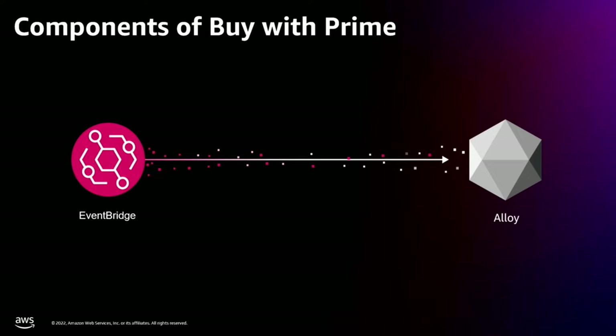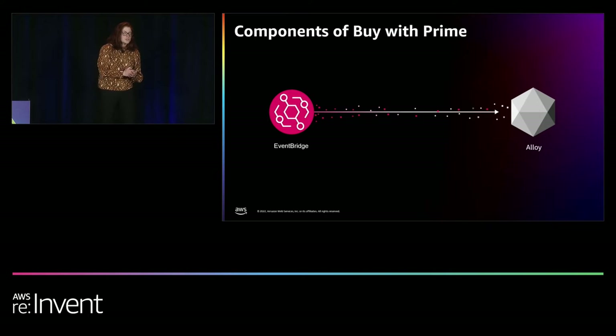Even though Alloy is using both of these tools, the solution heavily uses events. When a shopper places an order, BuyWithPrime uses Amazon EventBridge to notify the third-party application using an order-placed event, allowing the third-party to receive this information in near real-time. Since those events are sensitive by nature, we deliver them safely through a private and secure connection using Amazon EventBridge, with automatic retries in an AWS well-architected fashion. Now Greg will explain Alloy's solution.